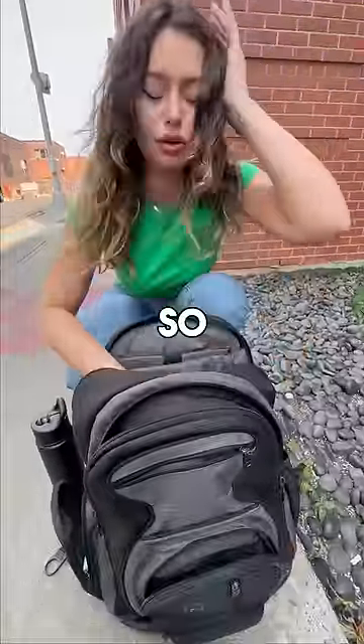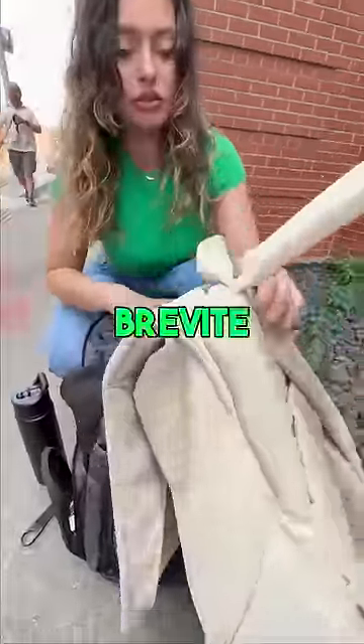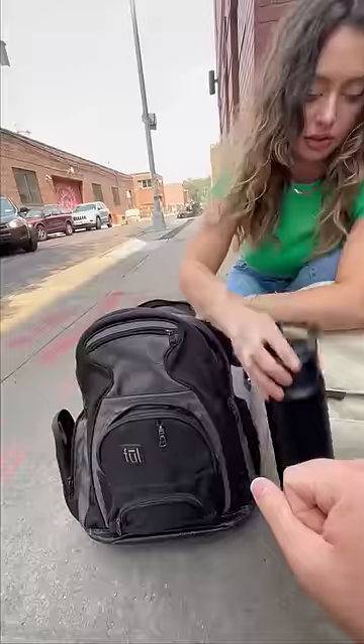Hey, you look like you could use some help. Yeah, my head hurts so bad, I can't find my Advil. How do you find anything in this bag? Okay, well here, try this — this is a Brevity bag. We'll see if we can put everything that's in this bag into this bag, and hopefully you find your Advil.